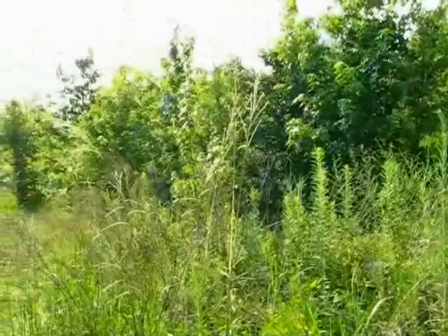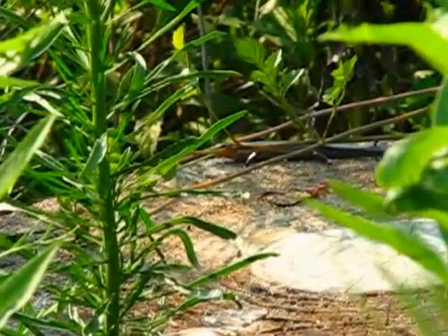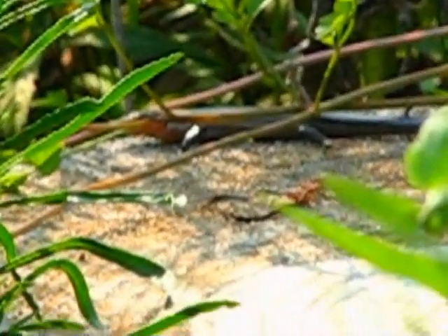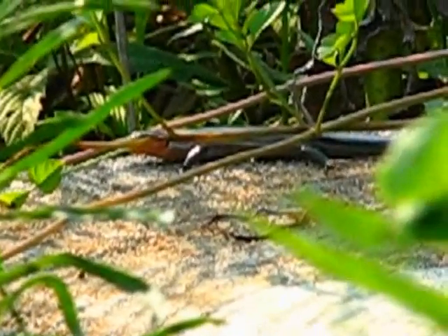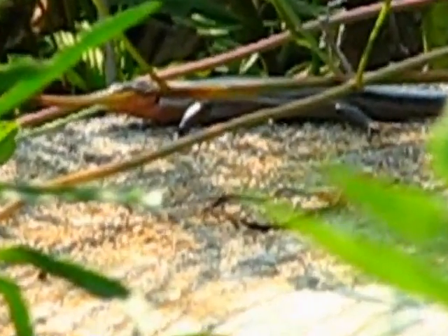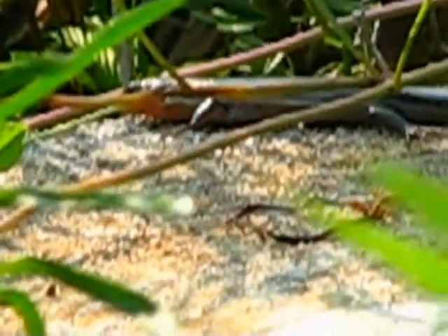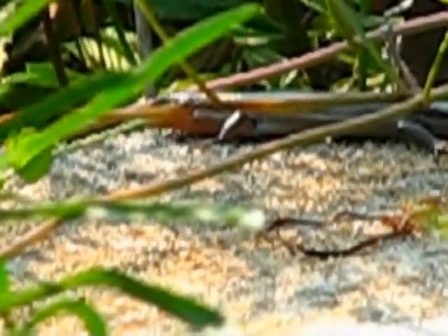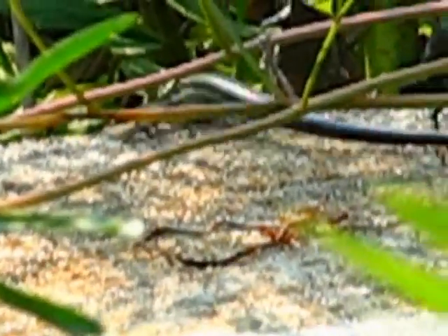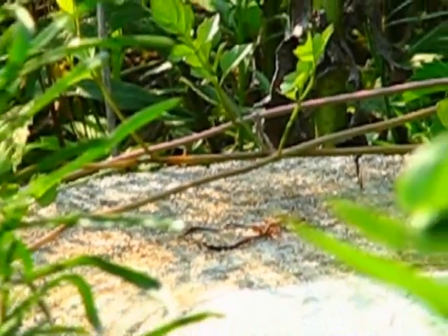As it stands right now, this property is undeveloped — thick wooded brush. We will soon have to clear about an acre for the house. I'd like to try to entice the skinks, anolis, and other animals to areas where their habitats will remain wild, natural forest, in order to protect them.